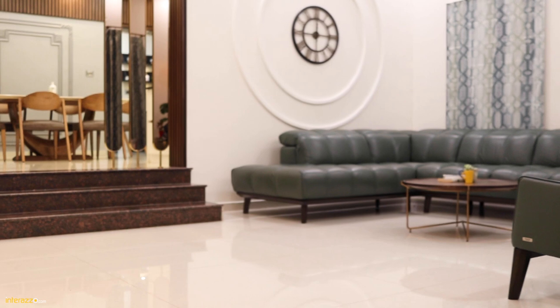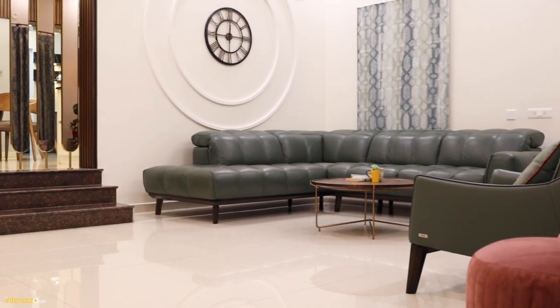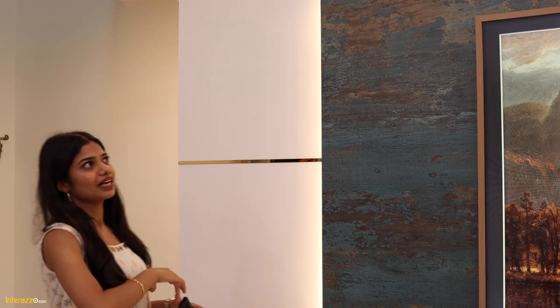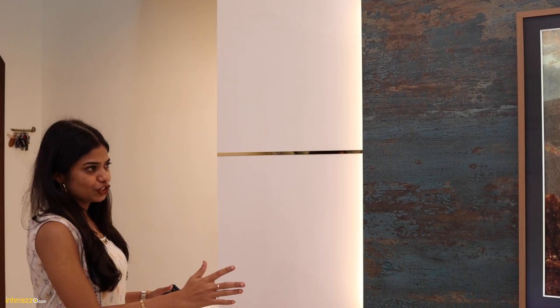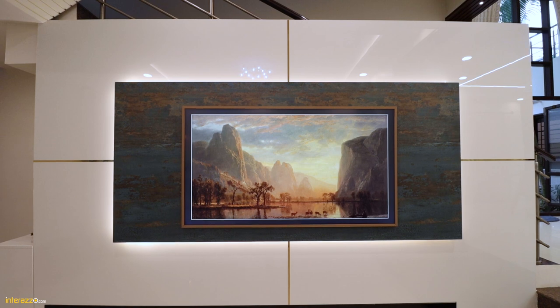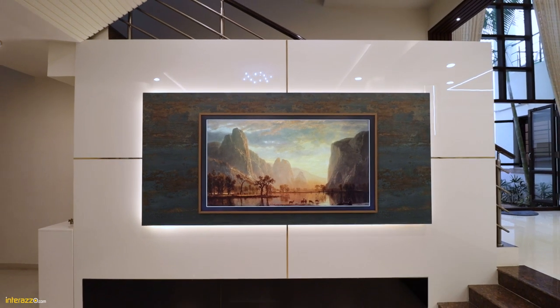The challenging part of the design was the TV unit because the builder has given provision for the TV on the opposite side. So we tried to create an acrylic finish panelling with golden T-profile, and we provided a laminated panelling on top for the TV unit. Below, we have provided push-to-open mechanism drawers with black tinted glass.